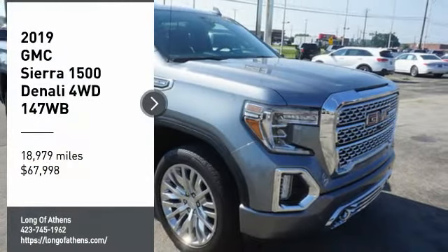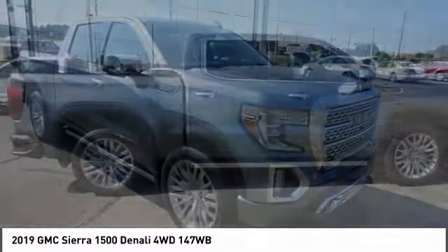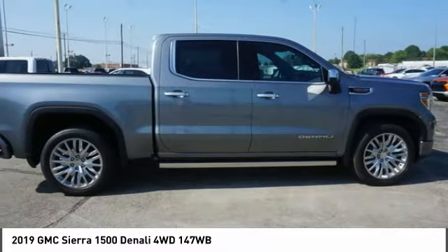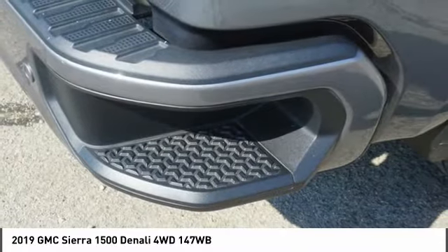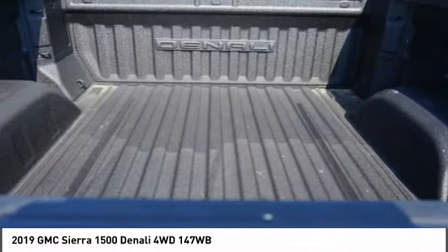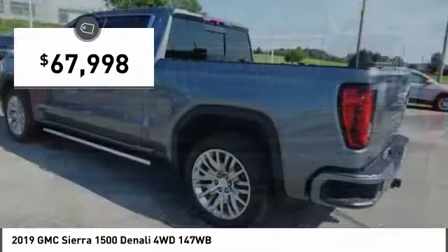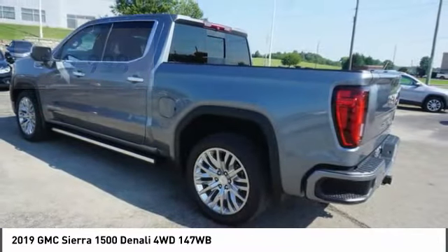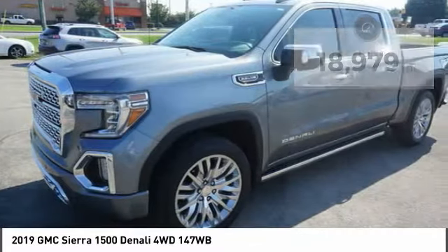Take a ride in the 2019 Sierra 1500. The GMC Sierra is a full-size pickup with all the functionality you could expect. With multiple trim levels, the GMC Sierra provides a wide range of features for you to enjoy. Power and advanced technology can both be found in this fantastic truck, and it is priced below $70,000. This vehicle has less than 20,000 miles. Here are some of this vehicle's great options.